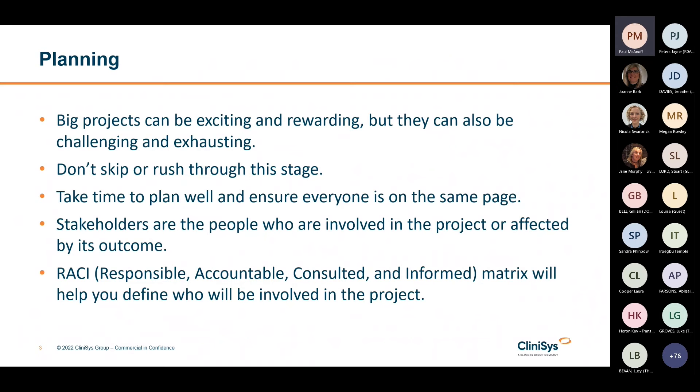Once you know who all your stakeholders are, it's very important to understand them. An executive stakeholder might see project success as a project delivered on time and on budget, but an end user might care more about the workflow they will be using or whether they have had enough training.